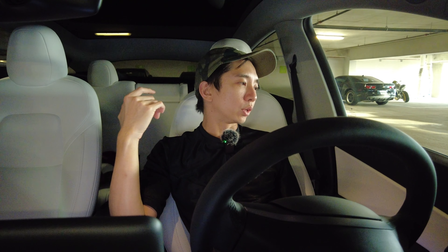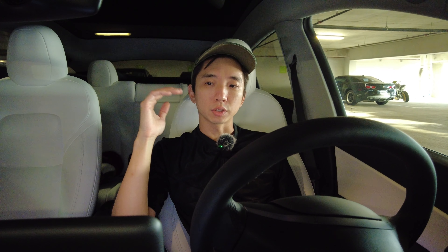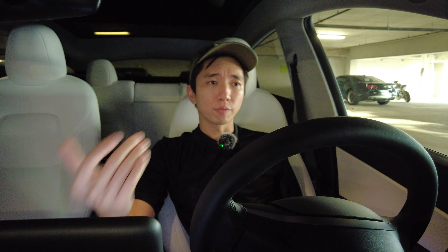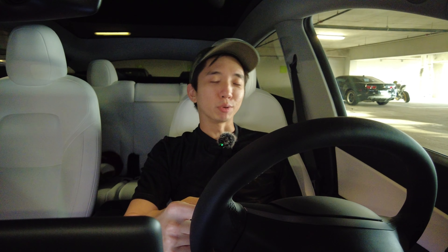A few minutes later it showed up in the Tesla app, which controls everything. The guy called me and said the car is parked there, everything is good — have fun with your Tesla, congratulations. So I went down to the guest parking lot, and there it was. I call it my blue turtle.